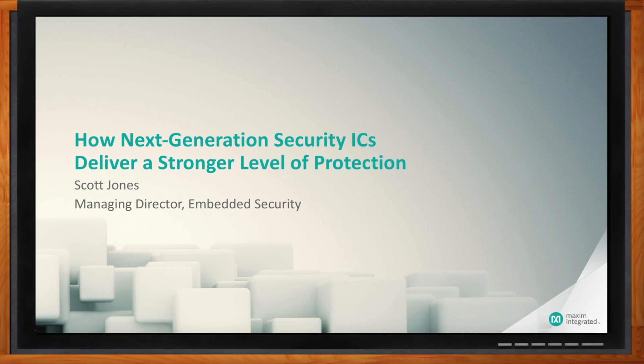Hi Scott, thank you so much for joining me today. Hi Amelia, I really appreciate being able to talk to you. So we've talked about security before, but in the context of secure microcontrollers. Today we're talking about a different type of security device — secure authenticators.